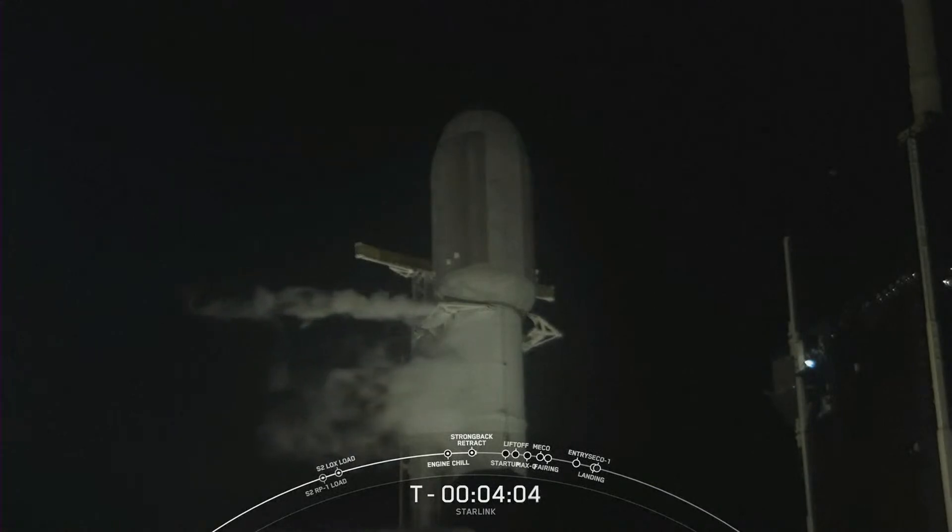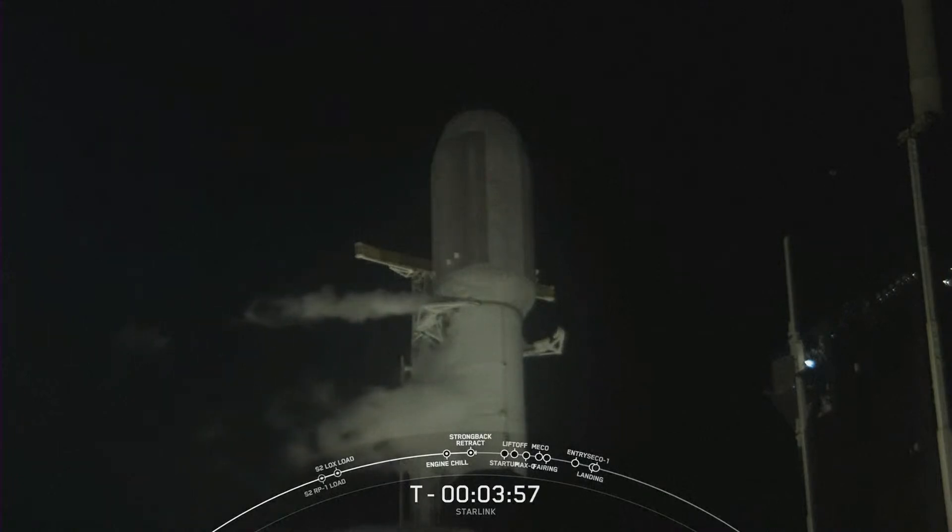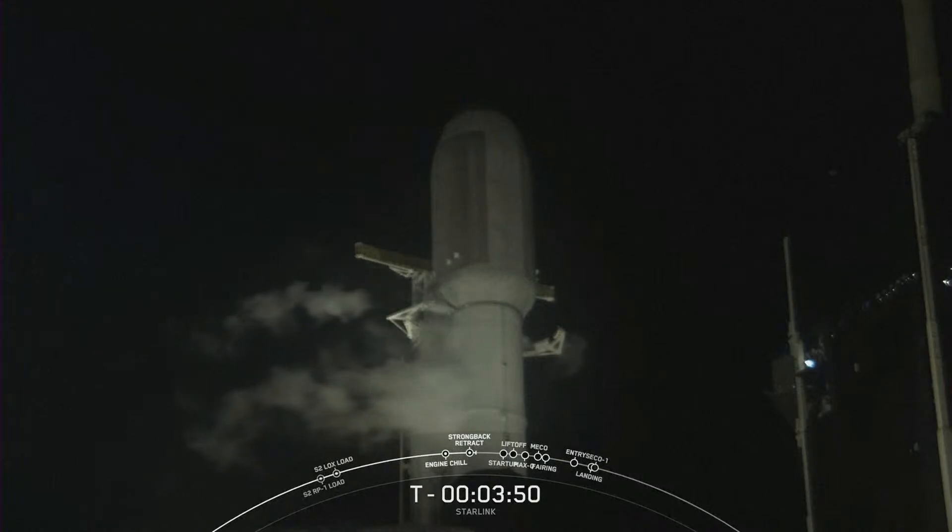Range is green and ready to support liftoff in just about four minutes from now. We are facing some clouds today and weather is currently 40% chance of violation. In preparation for liftoff, we are standing by for transporter erector retraction.